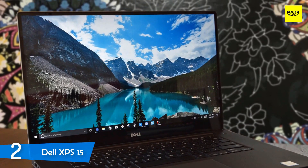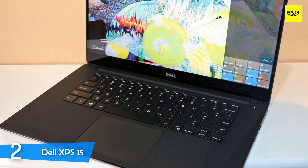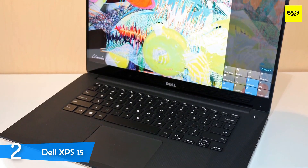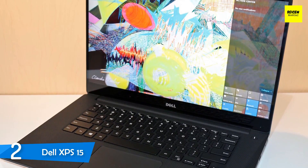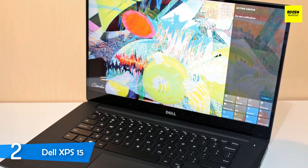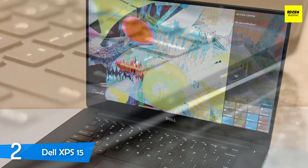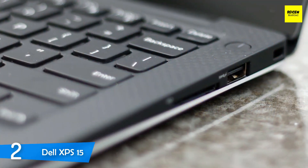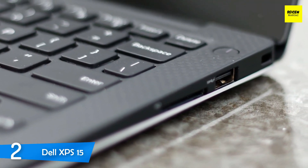The Dell XPS 15 rocks a 15.6-inch Infinity Edge touchscreen panel with a native resolution of 4K ultra-high definition and a Corning Gorilla Glass on top. The panel achieves a maximum brightness of about 400 nits, and even in lower brightness settings everything is visible thanks to its matte coating. It has a contrast ratio of 1638 to 1, delivering excellent blacks, vivid colours and a truly amazing image.